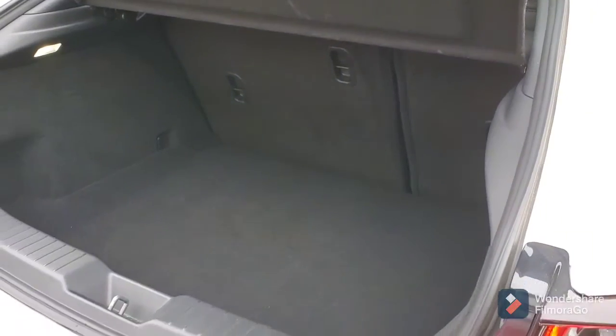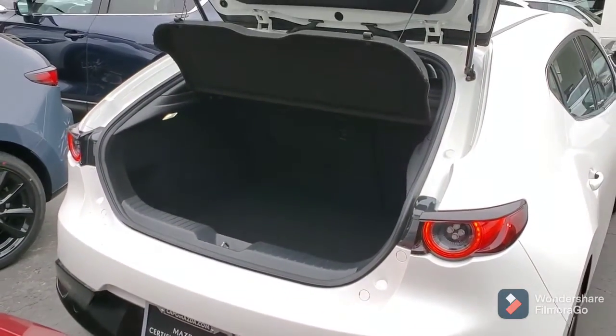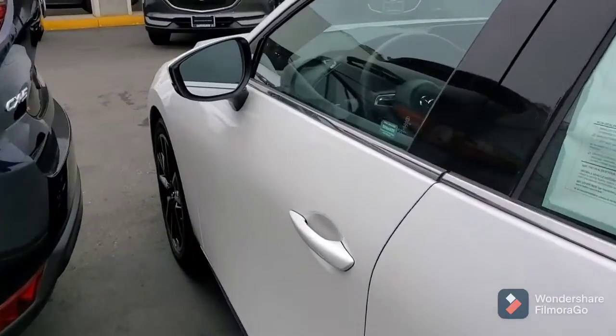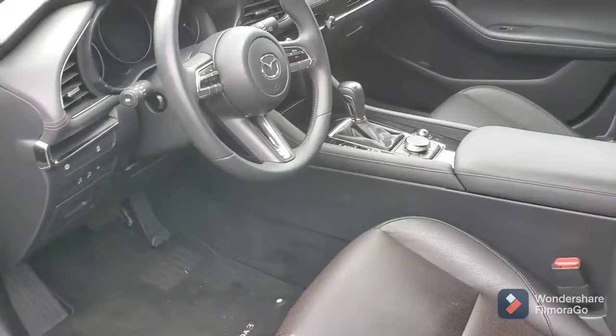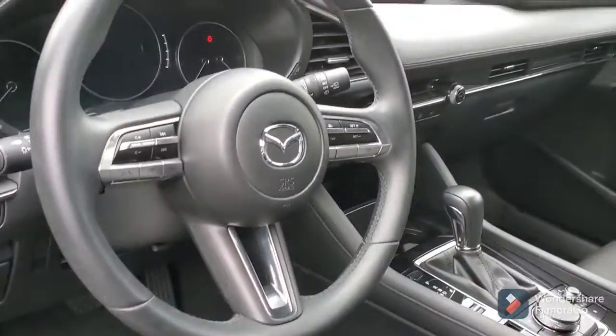You've got the automatic, and you've got the hatch here with plenty of room in the back. You've got keyless entry, high-back bucket seats in leather, and all of your technology right here at your fingertips.